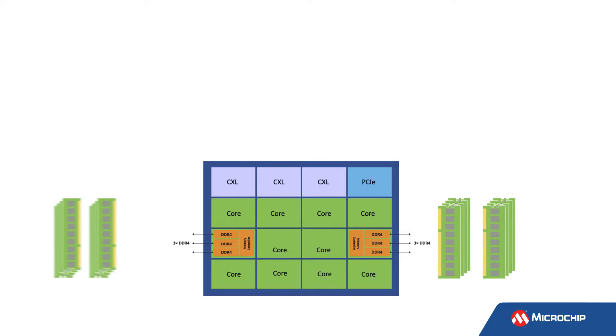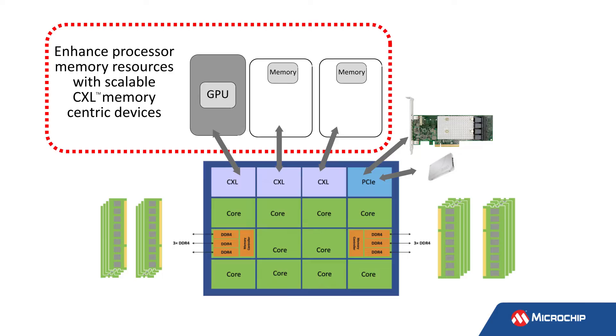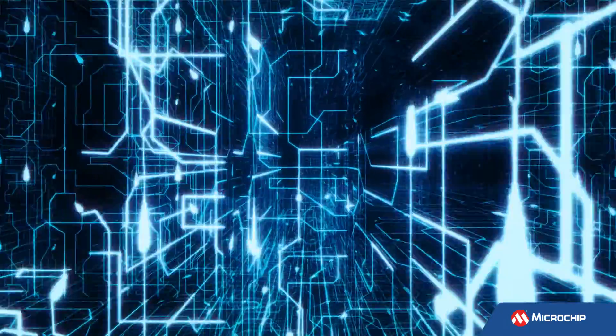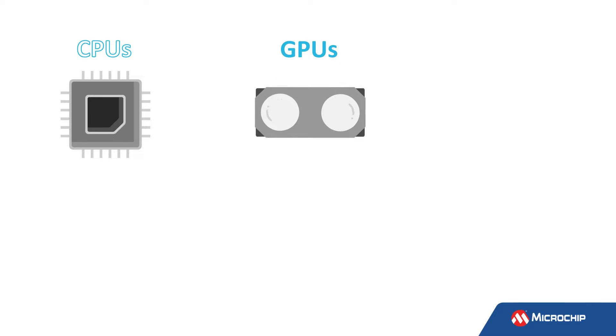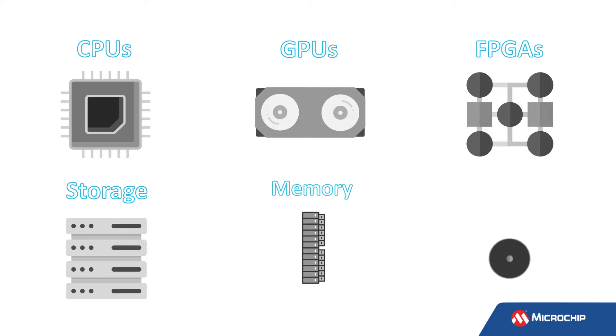Compute Express Link, or CXL, is a new memory technology that offers a path to overcome CPU memory and memory storage bottlenecks by using an open interface that standardizes a high-performance, scalable, and uniform means of connection to CPUs, GPUs, FPGAs, storage, memory, and networking.